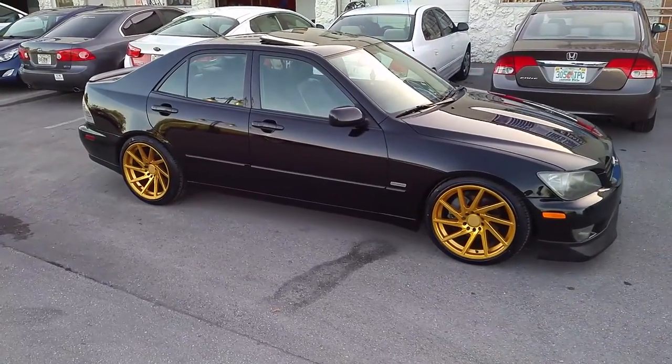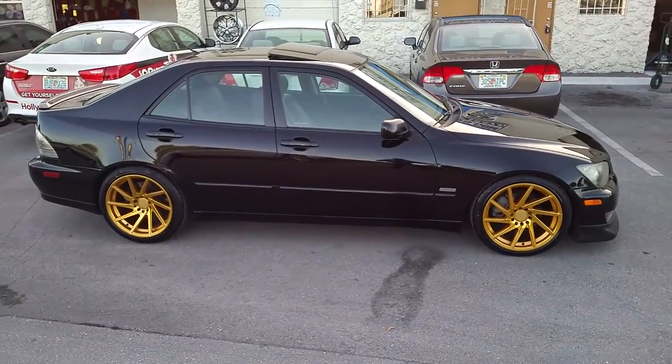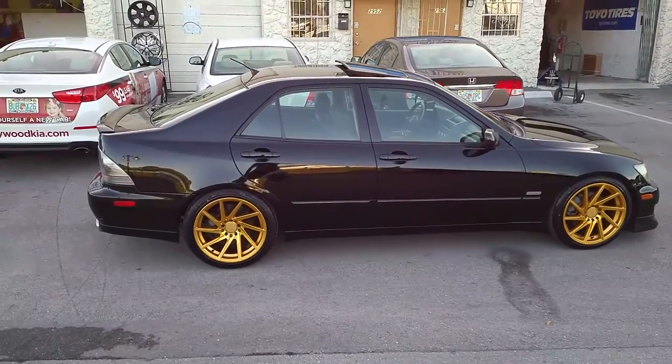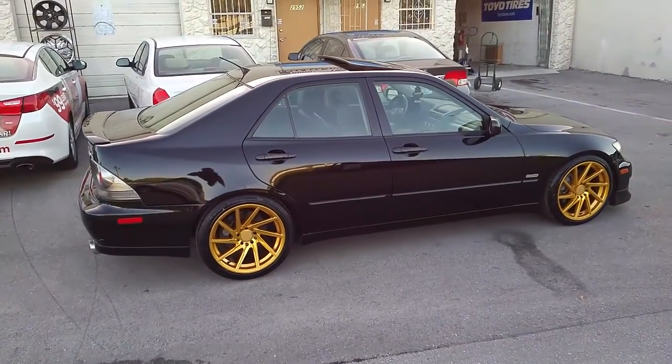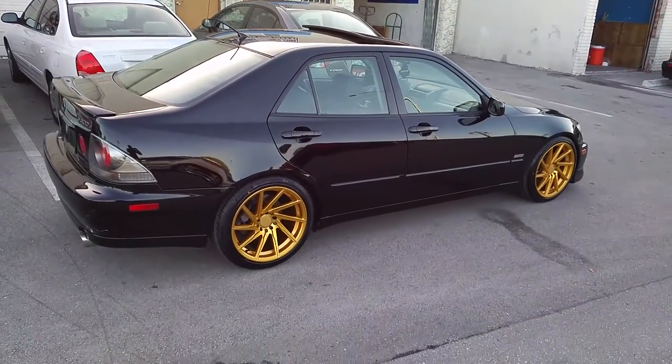Went with a 225-40-18 in the front, 245-40-18 in the back. I do suggest going with a 235-40-18, but this particular customer likes the wheel to be a bit aggressive and bigger in the back, so we went that route.